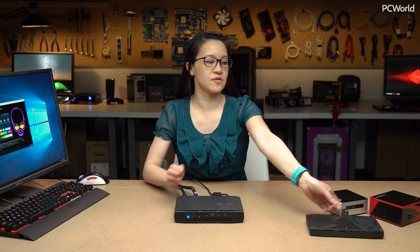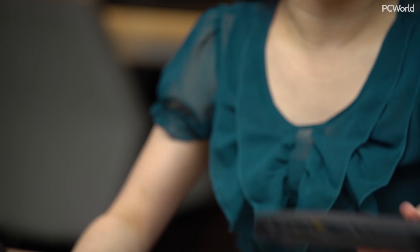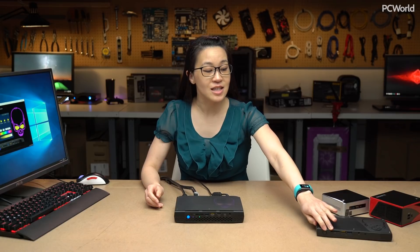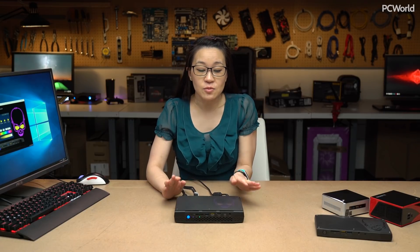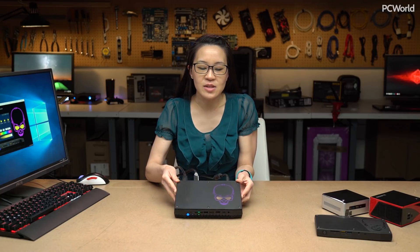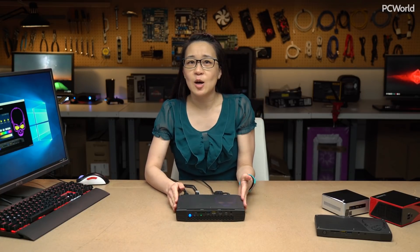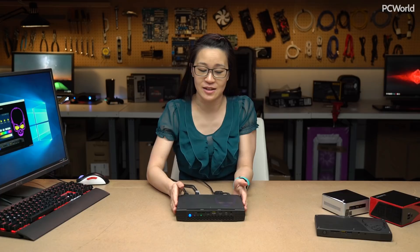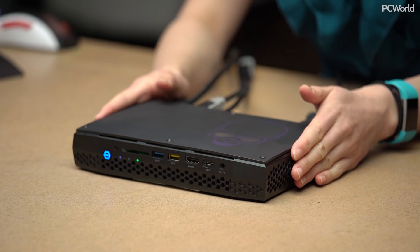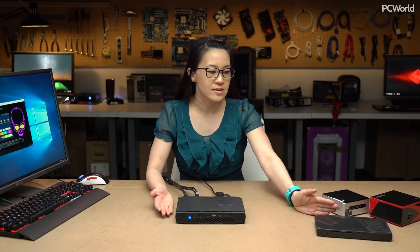Two years ago I actually got to review its predecessor, which is this fella here. This one was codenamed Skull Canyon — as you can see there's a nice little skull here on the top. This one was really awesome; I actually ended up giving it a 5 out of 5 at the time. I also really like this particular NUC, which is codenamed Hades Canyon. And sometimes I wonder if it's codenamed that because Hades, God of Hell — Intel partnering with AMD, hell freezing over. I don't know if that's kind of a reference to that, but this one is a lot more powerful. It has a discrete GPU, which the Skull Canyon NUC did not have — that one had integrated graphics, although the best at the time.